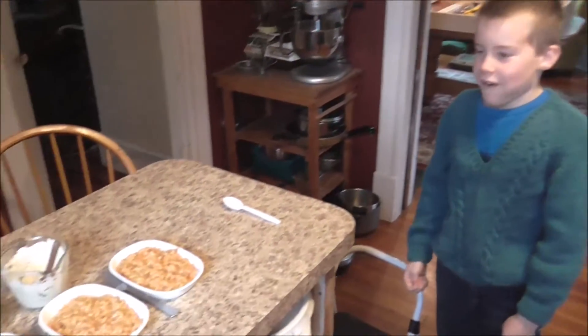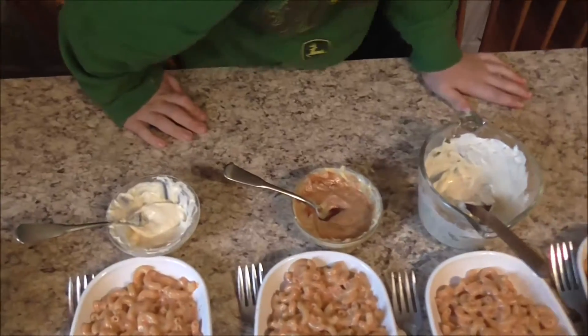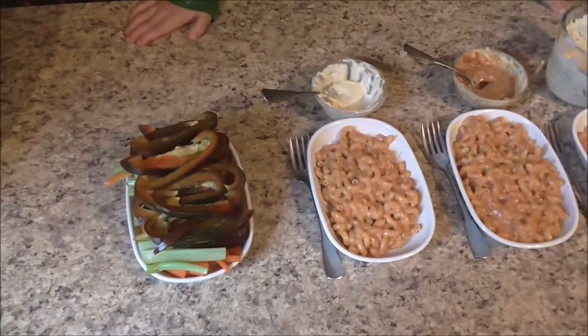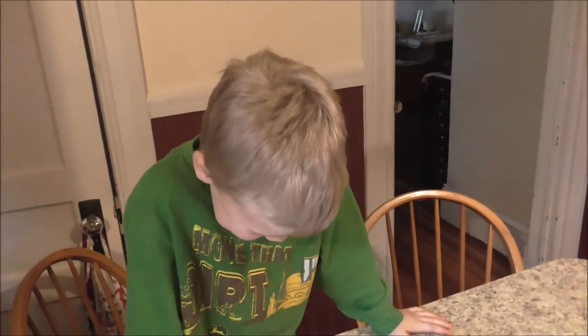Three kiddos made something — well, not the macaroni and cheese, just Charity made that. They made some dip for the vegetables. Three kids made three different dips: Peter made one, Charity made another, and John made the other.